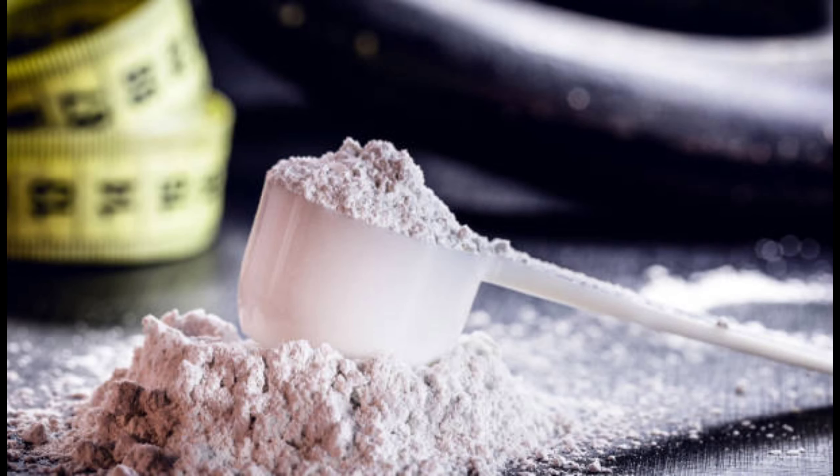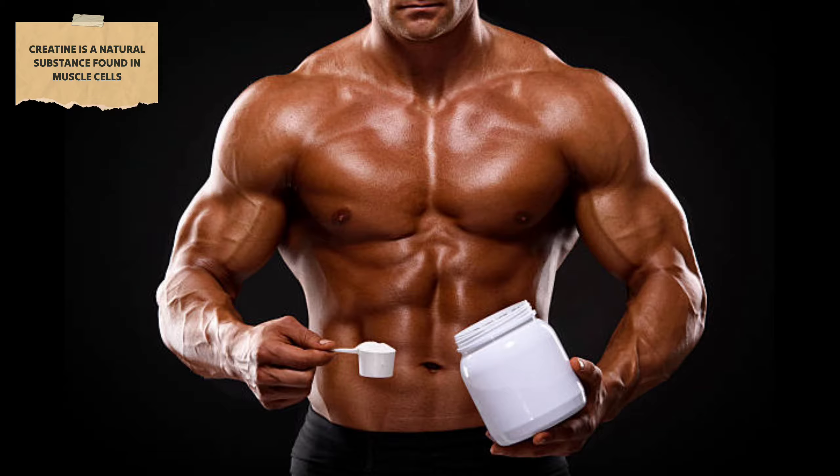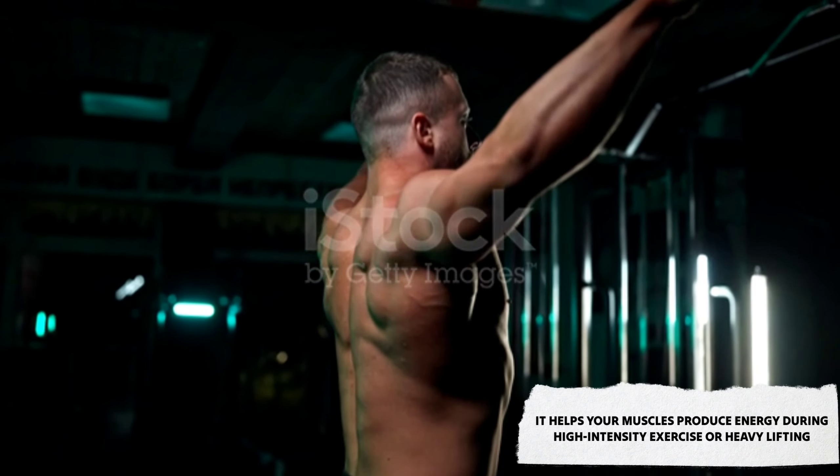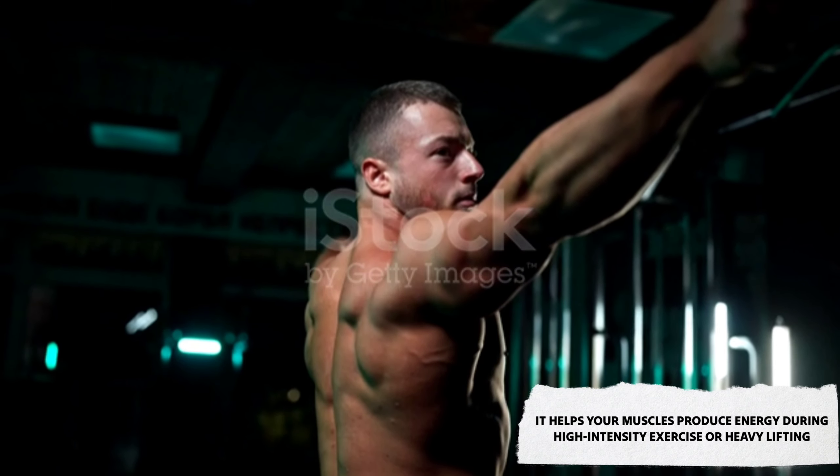First off, what exactly is creatine? Creatine is a natural substance found in muscle cells. It helps your muscles produce energy during high-intensity exercise or heavy lifting. Basically, it's like rocket fuel for your workouts.